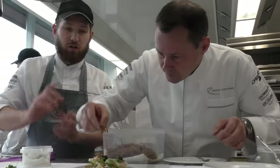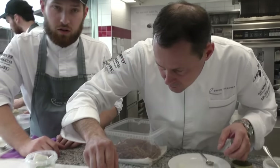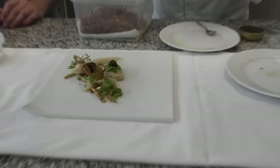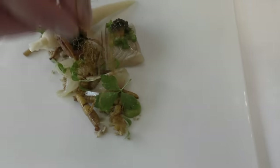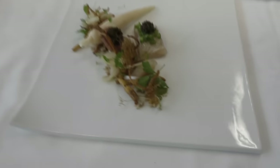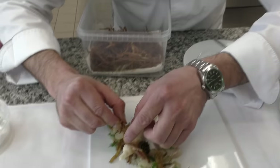These ones are also parsley roots — they are deep-fried really slow at 140 degrees, and then we keep them in a dehydrator for a couple of days. They are super crunchy, like a chip but with a different texture.